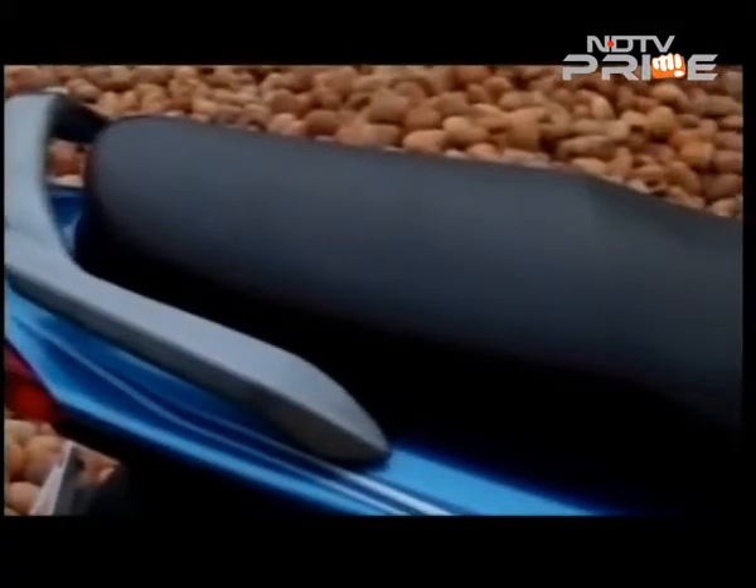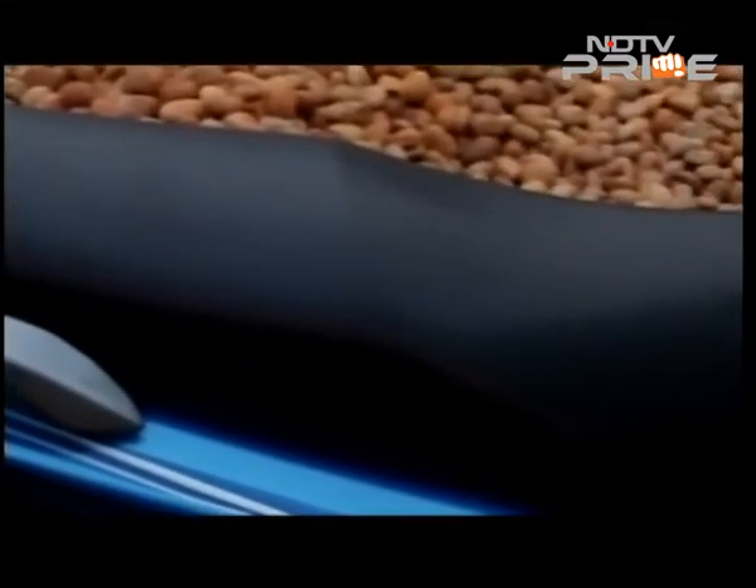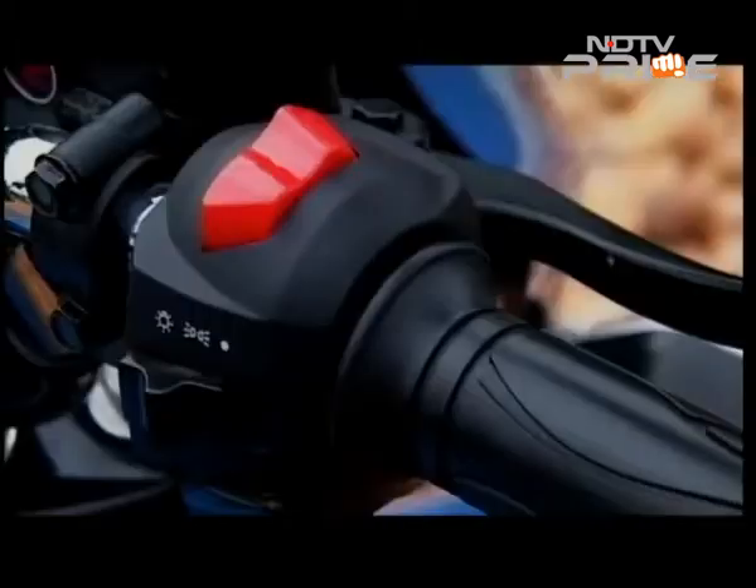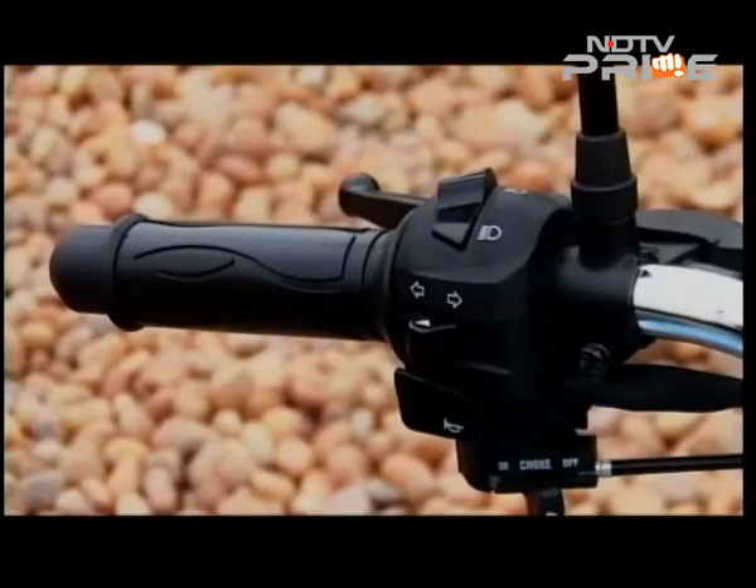The single-piece rider's seat is comfortable with ideal firmness. The Victor gets a neat part-analog, part-digital speedometer, and the overall quality and feel is impressive for a commuter bike.